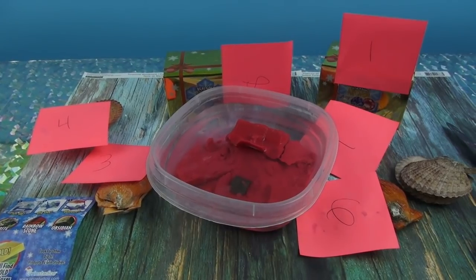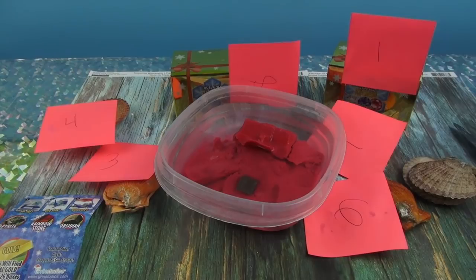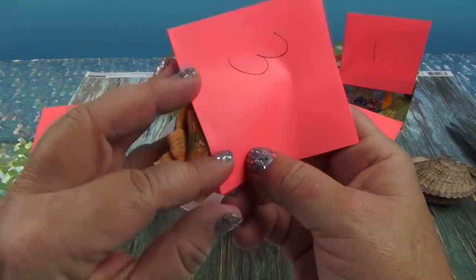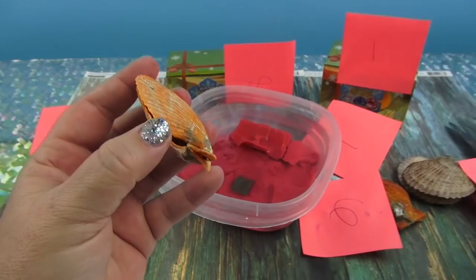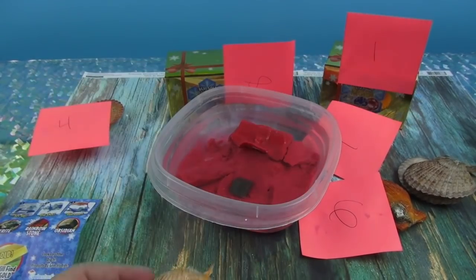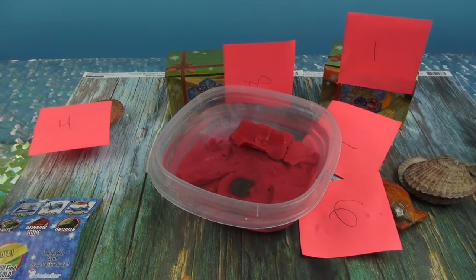Siri keeps picking numbers we've already done — five and two again. Finally, Siri picks three. She's going for the oysters! What's inside this oyster? This is an oyster knife — you just flip it — and we found the pink pearl! Wait, where did it go? Oh no, we lost the pink pearl. I'll have to find it later.